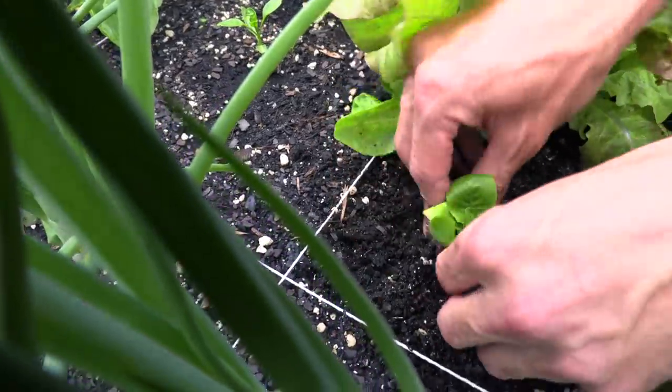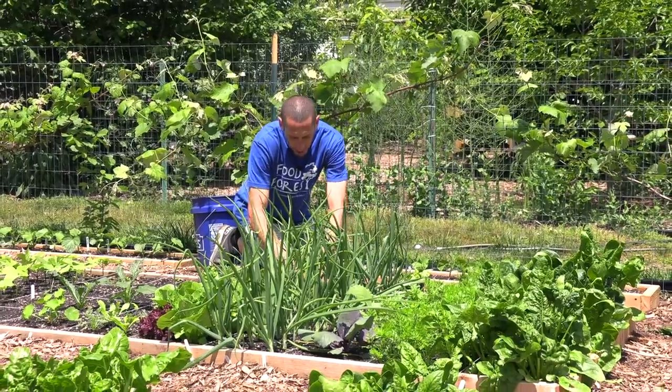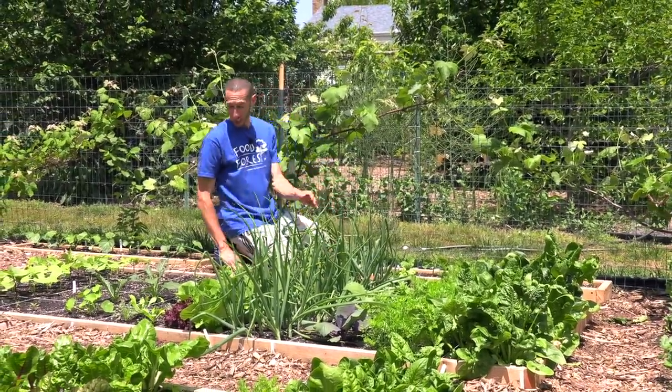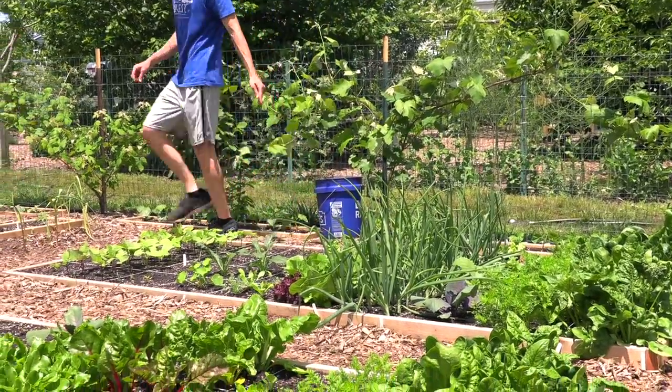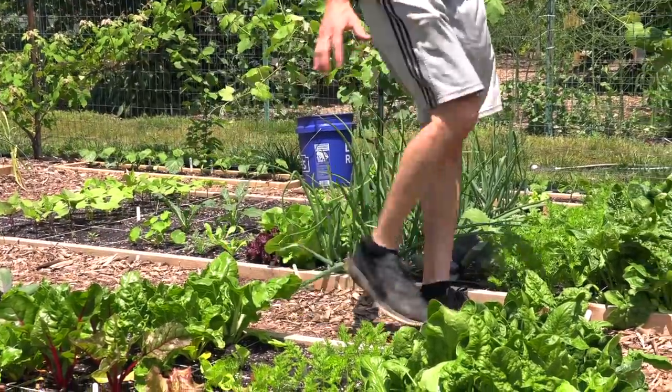Let me just finish tucking this lettuce in. And then you'll notice in front of me we've got some big beautiful onions here. I have a lot of flowers mixed in — I've got nasturtiums, poppy, calendula, marigolds, all different stuff — just adding to the variety and diversity of everything.